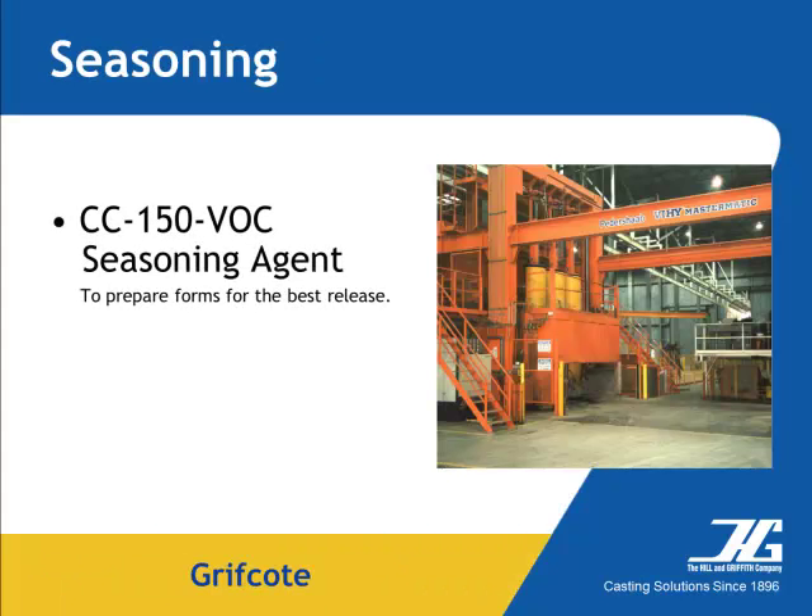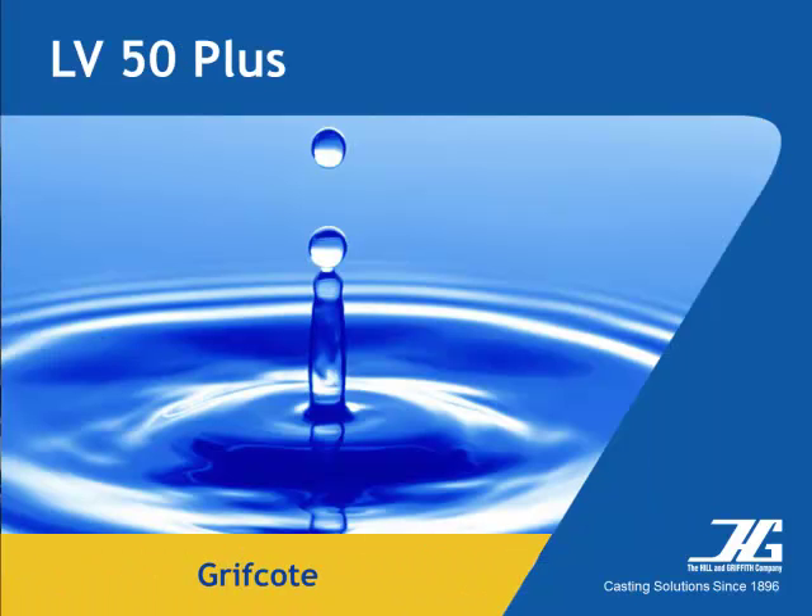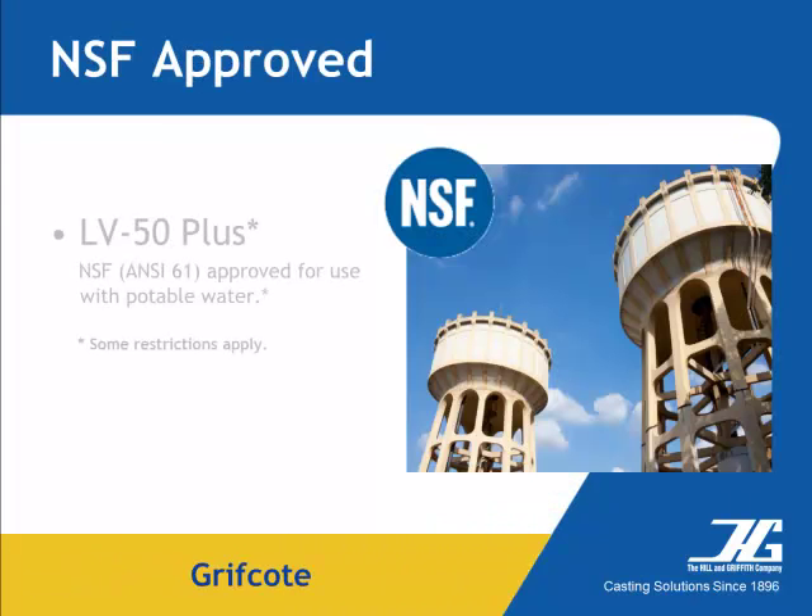The Hill & Griffith Company also works closely with pipe and form equipment manufacturers to provide optimum release characteristics with their equipment. Griffcoat LV50 Plus was created specifically for use with castings that would be exposed to potable water. The material is NSF ANSI 61 approved for use with potable water, and some restrictions do apply in specific applications.